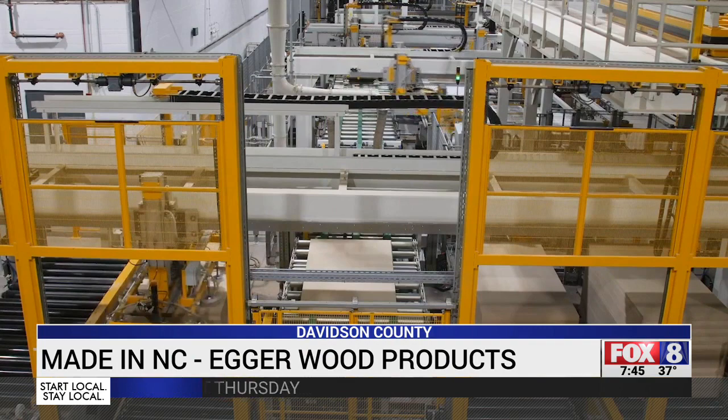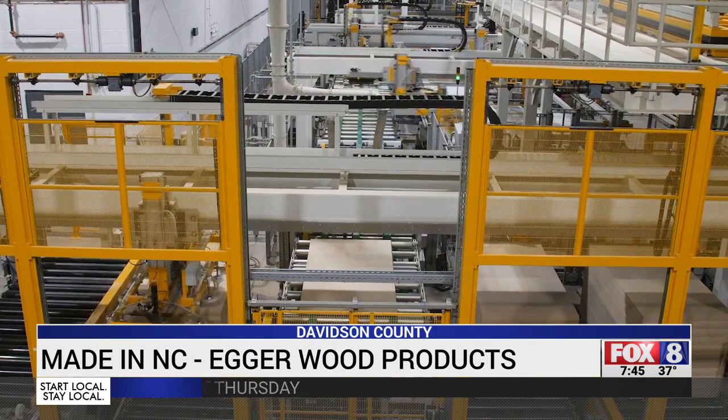Egger Wood Products has 20 production plants worldwide, but the one in Lexington is the first in North America. After two years under construction, they're finally creating one of the main building blocks in the furniture industry. Lexington has a huge history in producing furniture, and we want to bring back this product to this community here.